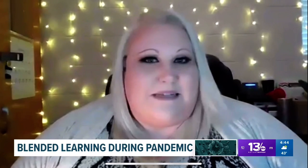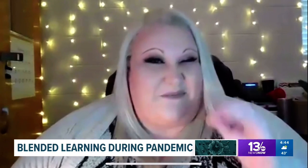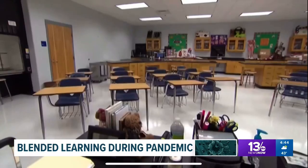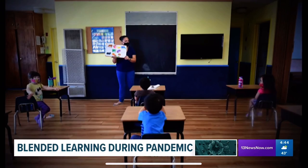I'll just randomly slip into it in the middle of class and then they don't know what's going on. I'm not really good at it, but it's enough to make them pay attention. Chesapeake math teacher Delaney Bond's accent work is one of the ways she's adapting to a new method of instruction.